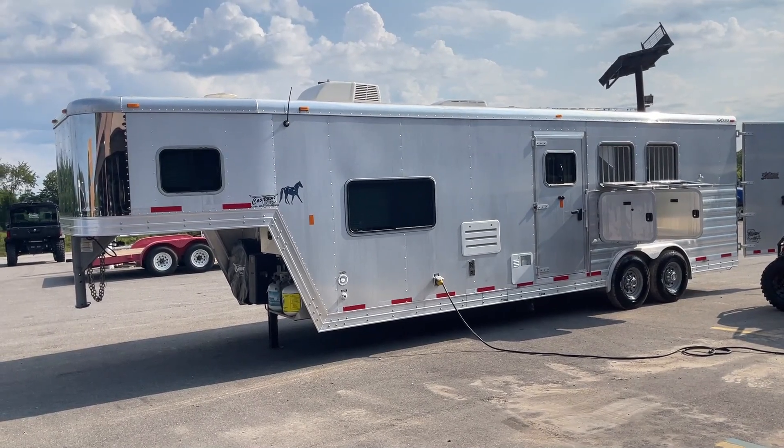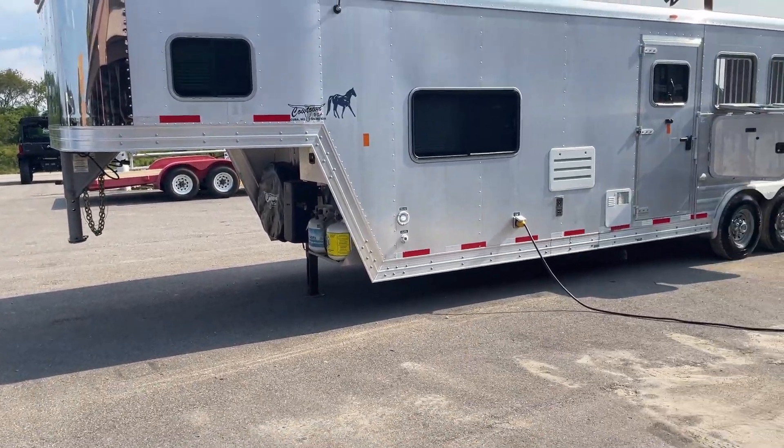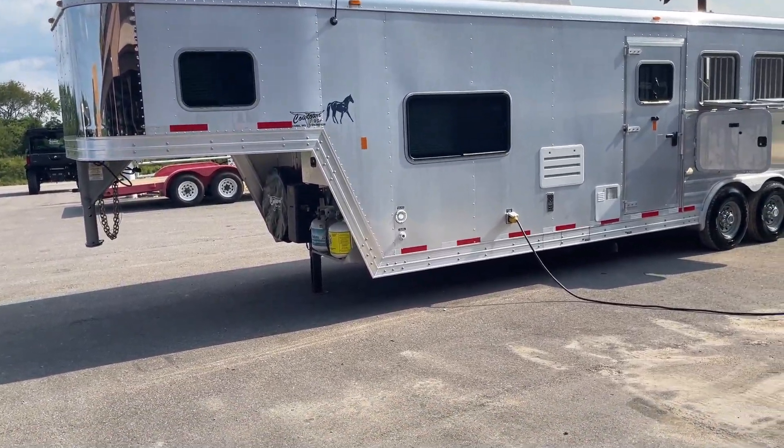Hi guys, Rick Dave with Cowtown USA, here with the 2013 All Aluminum Exiss 8-wide.